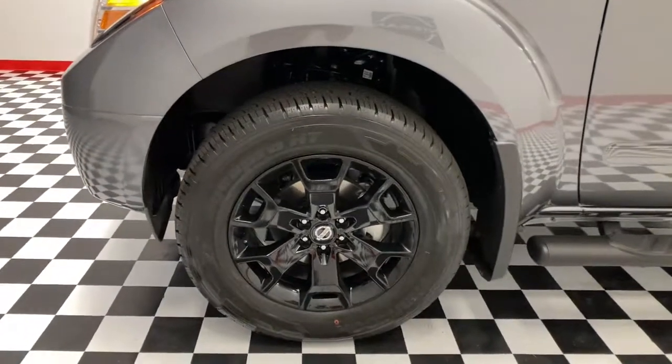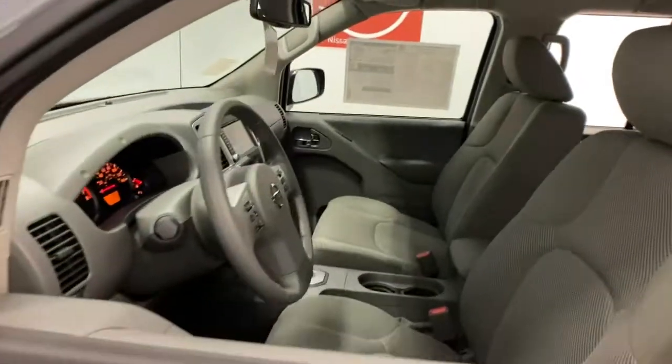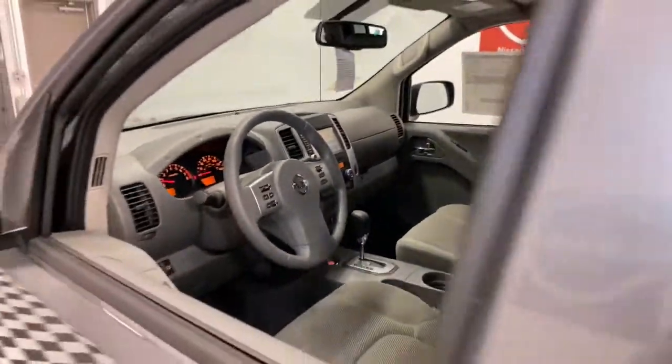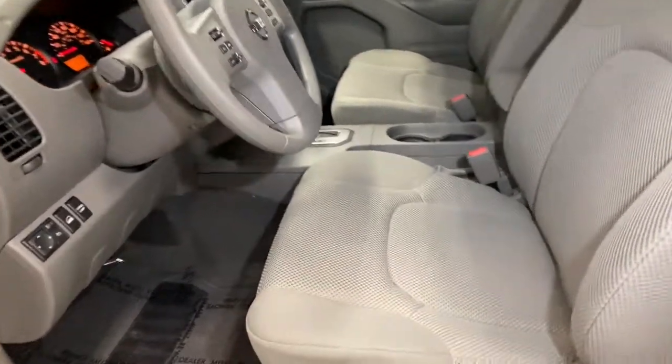These are just some of the great options this vehicle comes with: fog lamps, trailer hitch, electronic stability control, bucket seats, power windows, four-wheel disc brakes, and power steering.